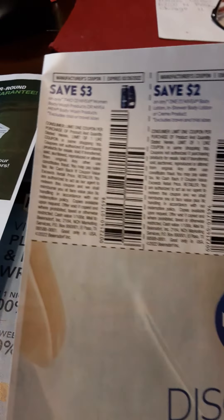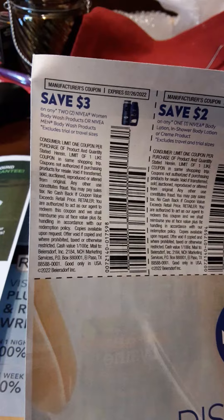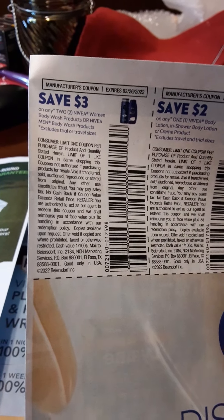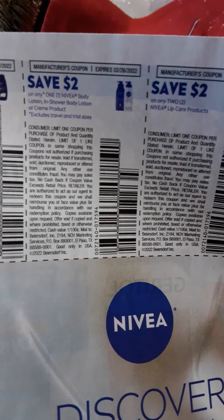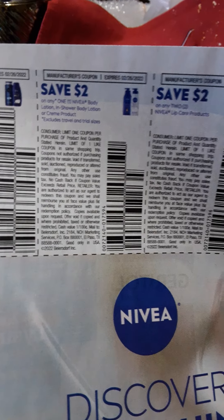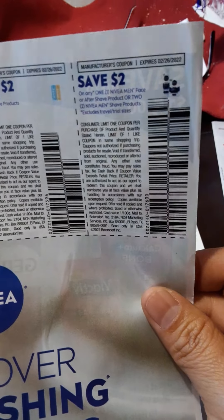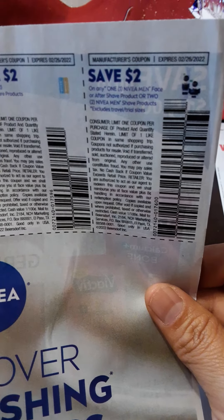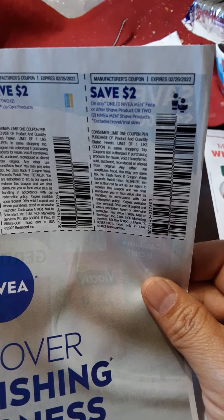We have Nivea — $3 off on two Nivea women's body wash products or Nivea men's body wash products. $2 off of one Nivea body lotion, in-shower body lotion, or cream product. $2 off of two Nivea lip care products. And $2 off of one Nivea men's face or aftershave product, or two Nivea men's shave products.